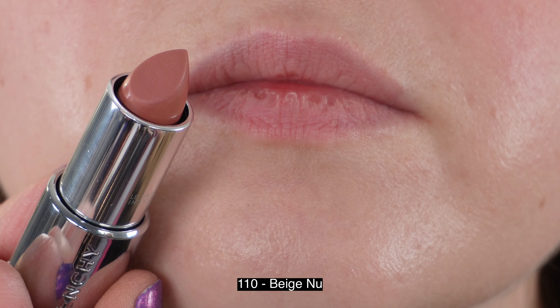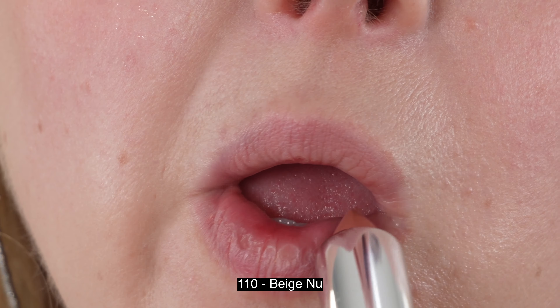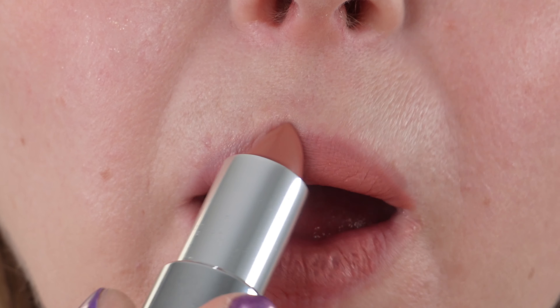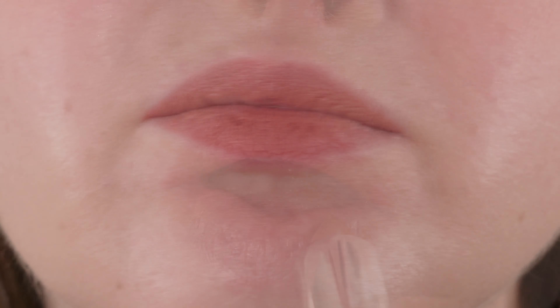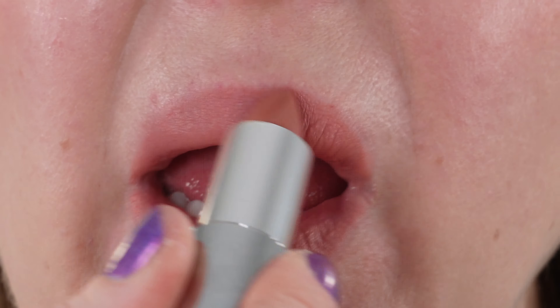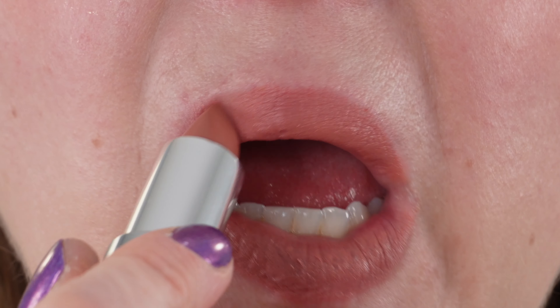We're going to start with the lip swatches and product details, then we'll go ahead and do some arm swatches. The new Givenchy Le Rouge Interdit Intense Silk Lipstick comes in 25 shades. They retail for 40 US dollars. We actually have 21 listed here in the US and I picked up four that I purchased.